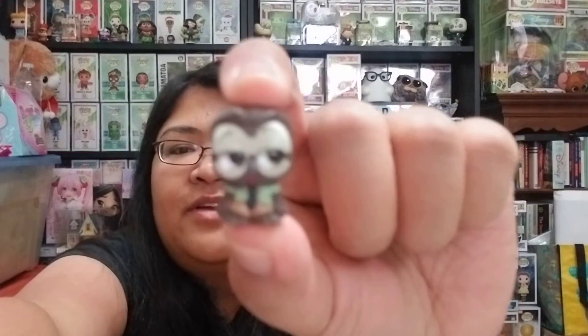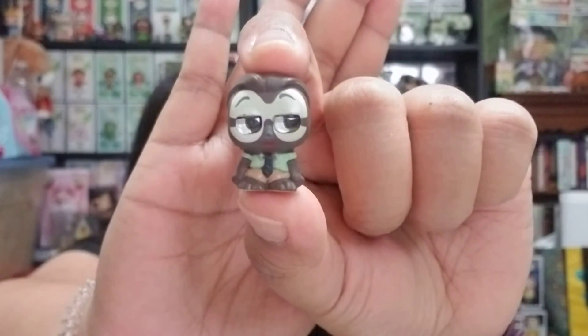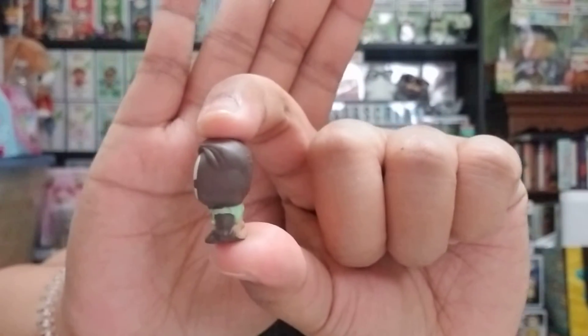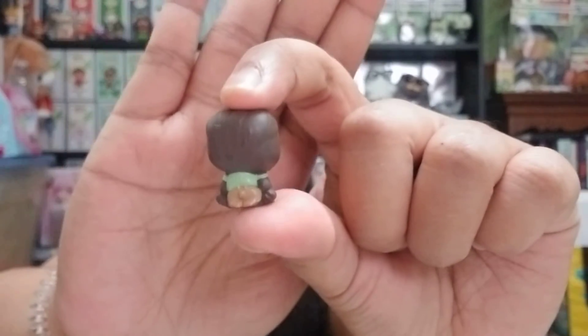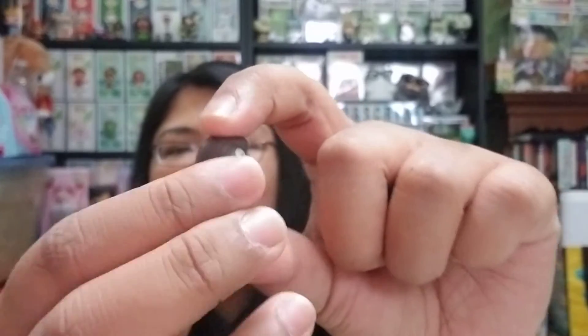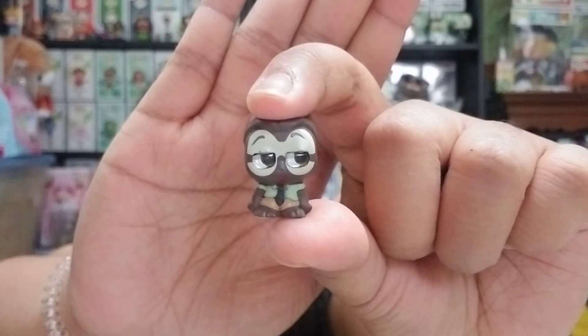This is Flash and he is from Zootopia. He is the sloth that Nick and Judy talk to when they go to the DMV to look up a license plate number — spoiler alert, sorry guys! If you haven't watched Zootopia, you should definitely watch it. He is a cute little sloth and I like how he's looking sideways.